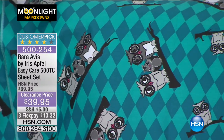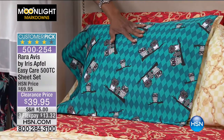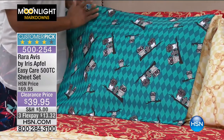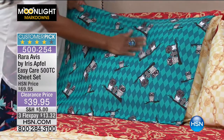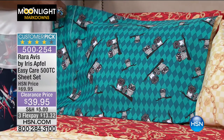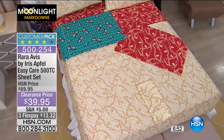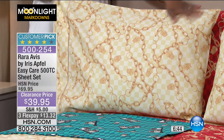This turquoise owl design has shades of denim blue, grays, steel grays, and a little hot pink beak. You could mix and match this with the gray Kensington Highgate Manor, or the optic white. If you are a Rara Avis lover and collect Iris Apfel's jewelry and fashion, here's a way to bring that into your bed. When touching it, it is so crisp, cool, and tailored.